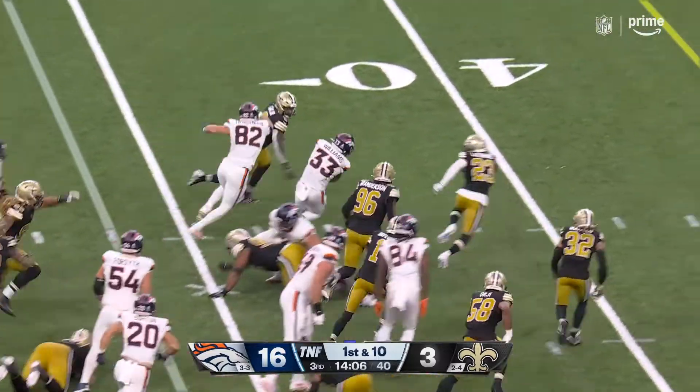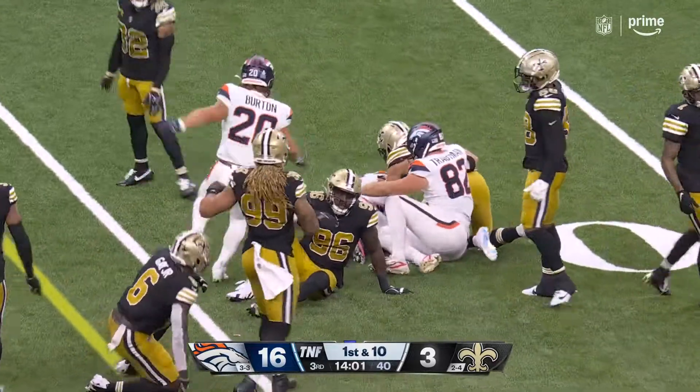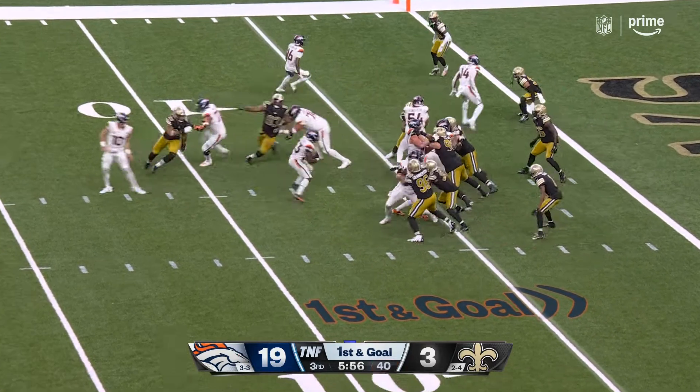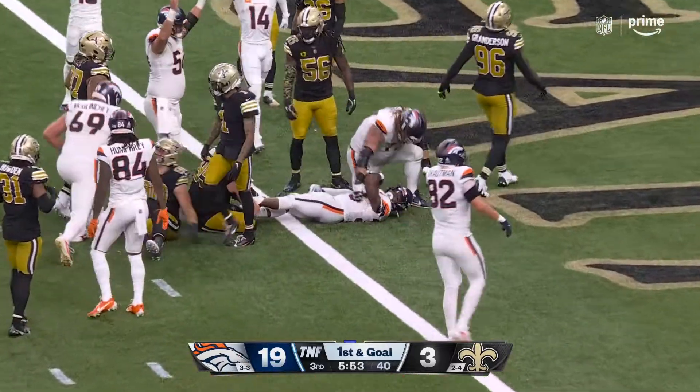Another good run by Williams on the ground. First and goal — 75 rushing yards for Nix tonight. Gives it to Williams and he burrows his way in for the touchdown.